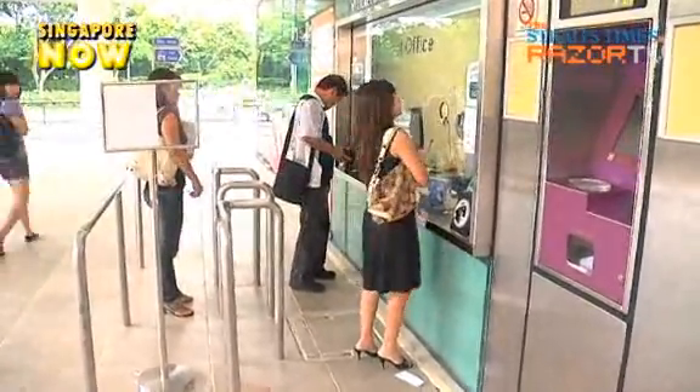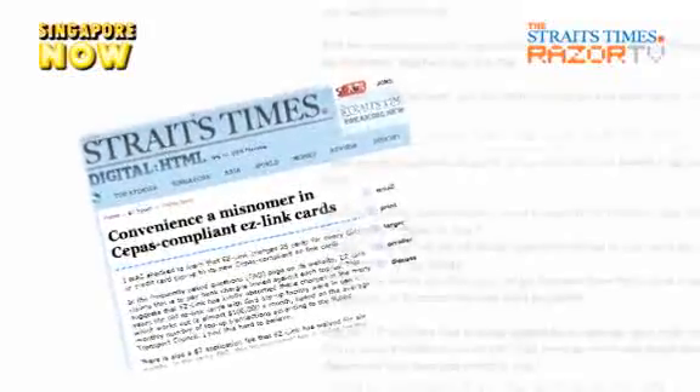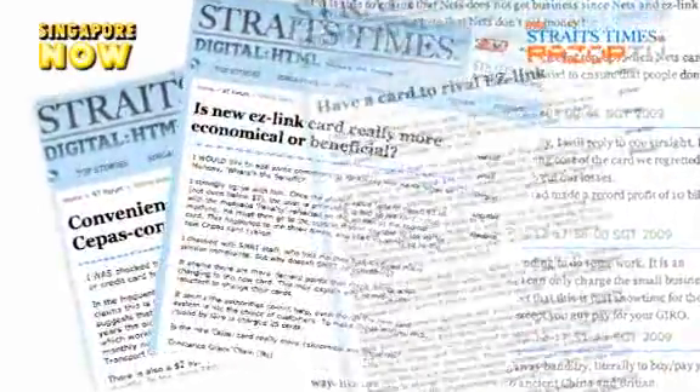Previously, the application could be done immediately at any add-value machine. Over the past few weeks, many netizens have expressed their concerns about the extra charges imposed on GIRO top-ups.